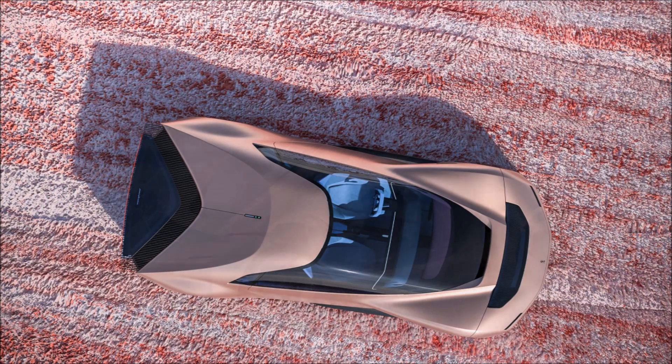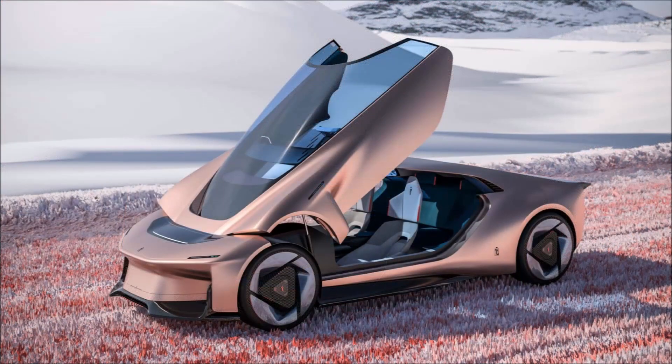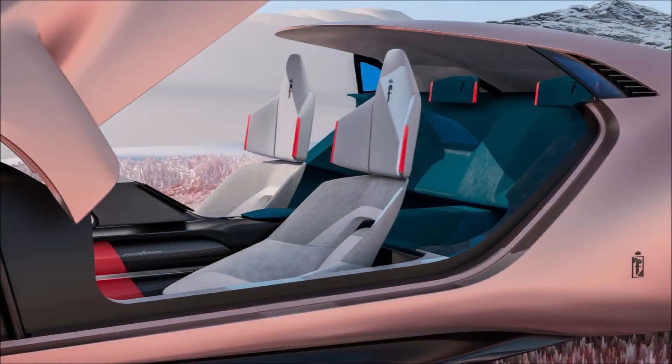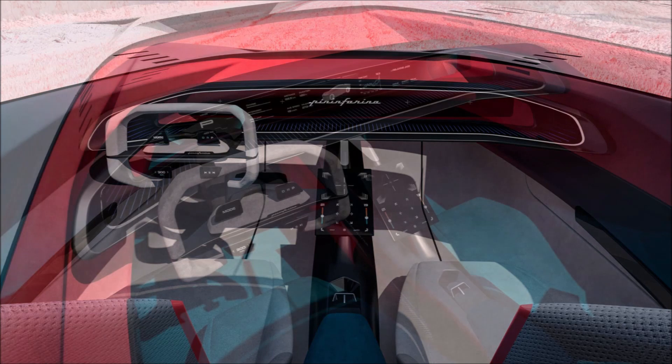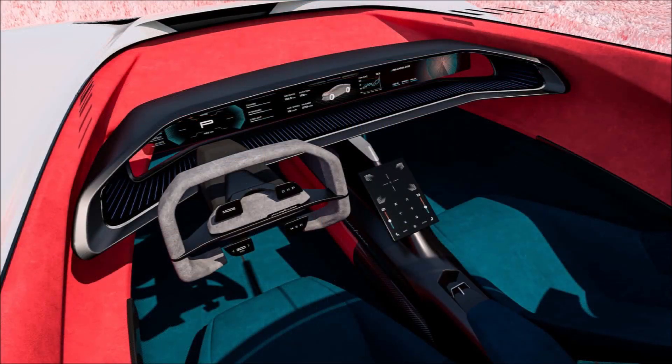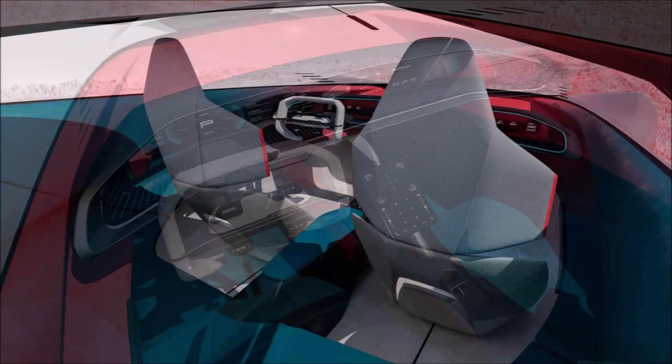To get on board, the roof lifts together with the dashboard and windscreen — a detail that recalls some Pininfarina concept cars from the past. The interior design aims to enhance lightness, and the dashboard is aeronautical-inspired and integrates laminar airflow for ventilation. The multifunctional steering wheel features a touch display and various controls, while the inner ring with a transparent glass display provides essential information to the driver and entertains passengers.